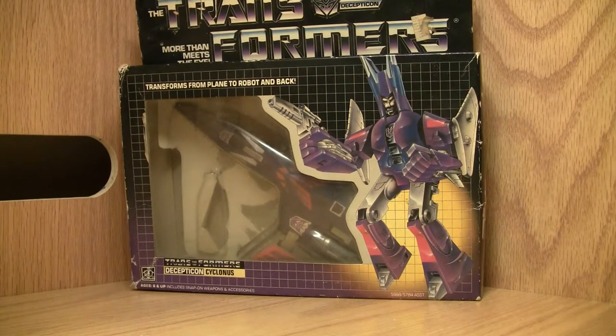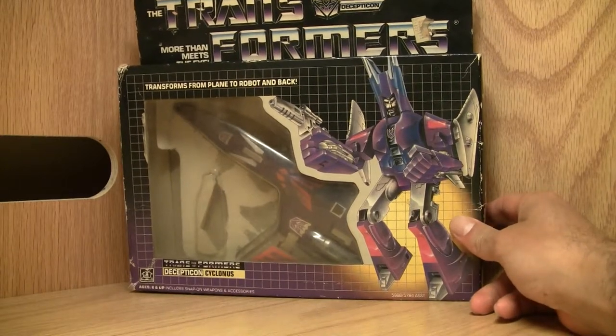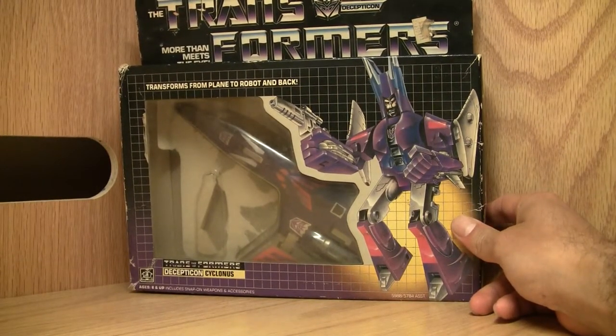Konnichiwa YouTubers, this is Redstock straight from Norfolk, Virginia. I'm back in my little room here. This is a video review for Transformers Decepticon Cyclonus, and this is the rare blue-eared variant.